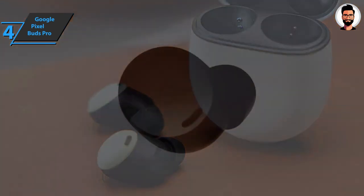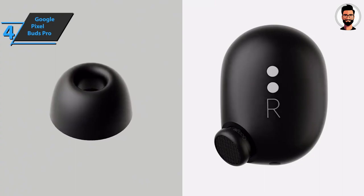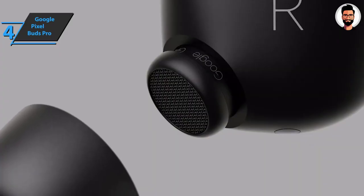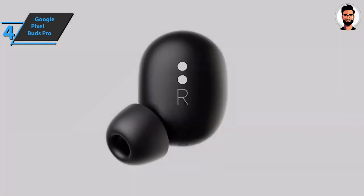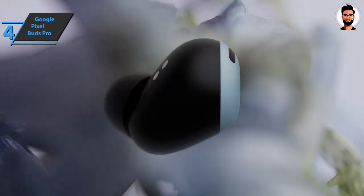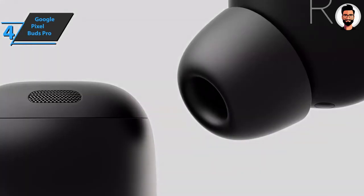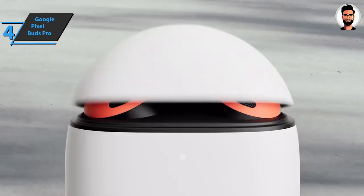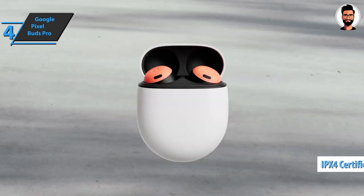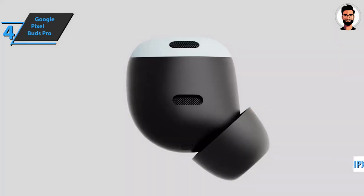The presence of a touch surface to interact with the headset means you don't have to reach for your phone every time you want to perform an action. The headphones come with silicone ear tips in three sizes, so you have options to ensure the best fit. The IPX4 certification indicates they can be used in heavy rain and won't be damaged even during sweaty workout sessions.